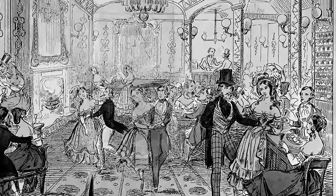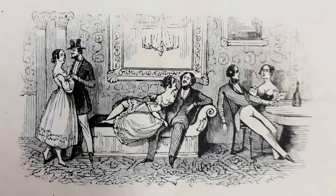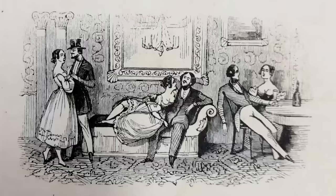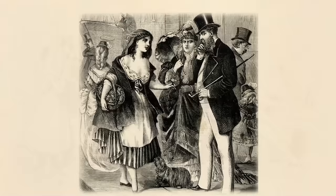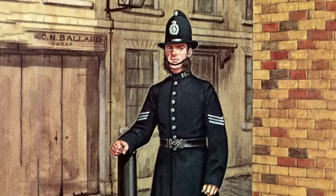Despite being socially unacceptable during the Victorian era, escort work was a very common way for women living in London's most impoverished neighborhoods to make a living. Sexually transmitted diseases were extremely common at the time, and without regular access to contraceptives, sex workers often transmitted those STDs to their clients. The clients, in turn, would then transmit them to their wives and anyone else they might be involved with. Things got so bad that the spread of sexually transmitted diseases was eventually declared a public health hazard, and laws were passed that allowed escorts to be detained by police and forcibly treated for STDs.